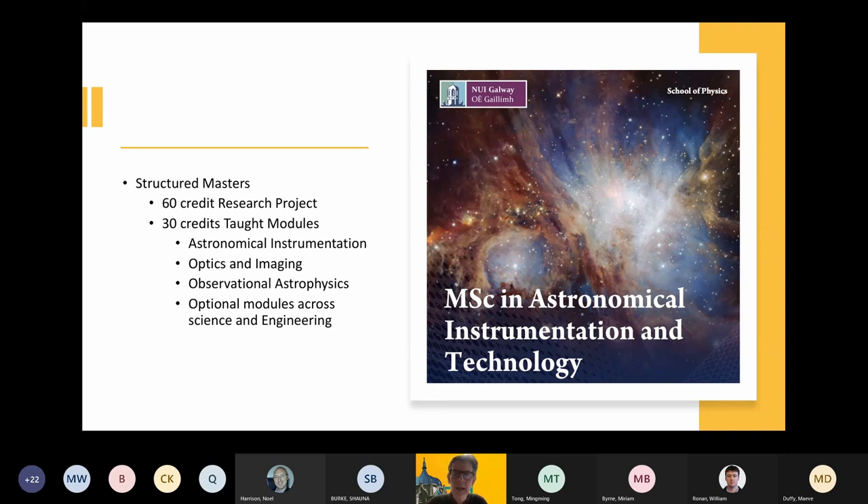The programme gives an opportunity to learn about modern astronomy and the instruments used on modern telescopes, and to carry out a research project. The research component is two thirds of the credits in this structured masters. Projects can range from building a prototype instrument in the lab to demonstrating a technology for a telescope, analysing data obtained with instruments, simulation work, or computation. Modules range from astronomical instrumentation and optics to astrophysics, plus a range of optional modules from across science and engineering.